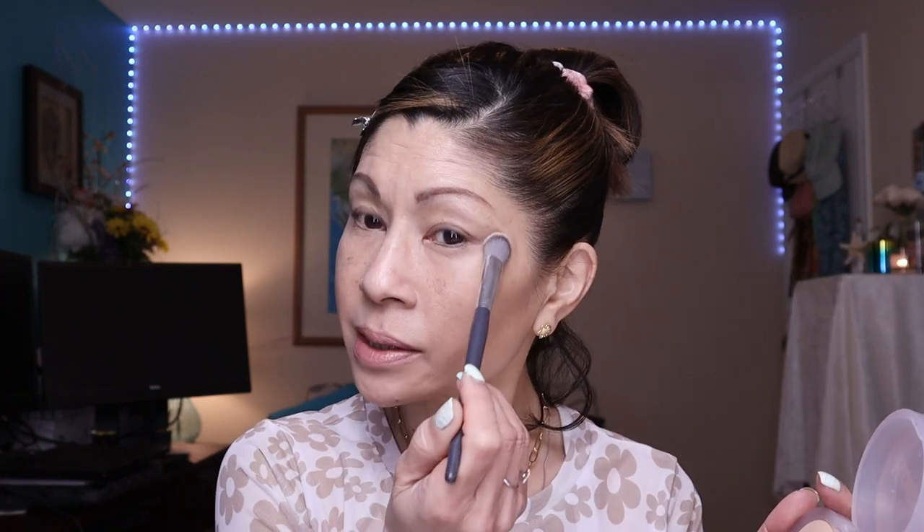Since the LYS Triple Fix Serum Concealer is super emollient, I'm going to set my under eyes with the Kosas Cloud Set Baked Setting Powder. I'm using my Angie Hot and Flashy concealer brush, taking a little bit of powder and pressing it right under my under eye area to set it. I find this brush really picks up the powder and beautifully sets it in place.